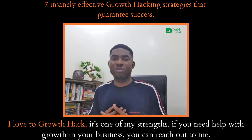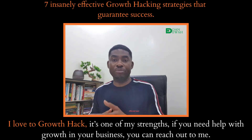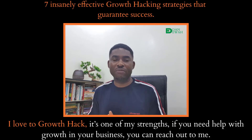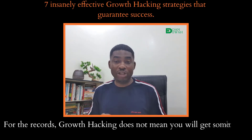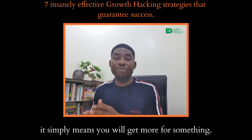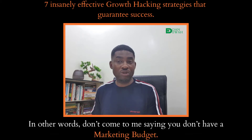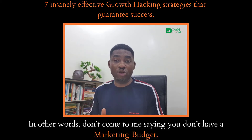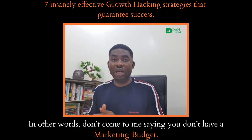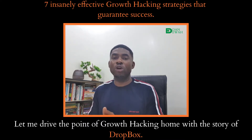I love to growth hack — it's one of my strengths. If you need help with growth in your business, you can reach out to me. For the records, growth hacking does not mean you will get something for nothing. It simply means you will get more for something. In other words, don't come to me saying you don't have a marketing budget.